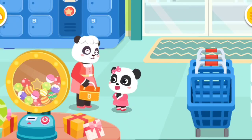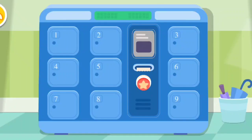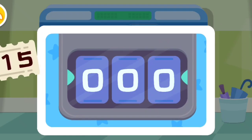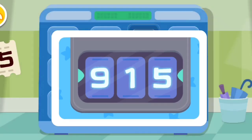Remember to pick up your belongings from the locker. What's our password? 9-1-5. 9, 1, 5.